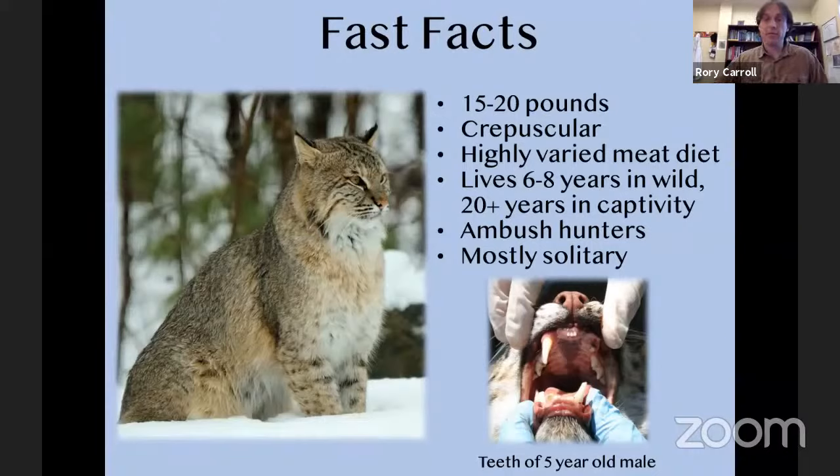Bobcats have a highly varied diet, but they're obligate carnivores — they have to eat meat. Their digestive system is designed to be really efficient at digesting meat; they can't just eat berries or vegetation like a coyote can. Depending on where they are in their range, they can eat lots of different things. In New England they like squirrels, rabbits, and other mammals. In other parts of their range they'll eat very different prey — there was even a video of a bobcat pulling a shark out of the ocean in Florida.